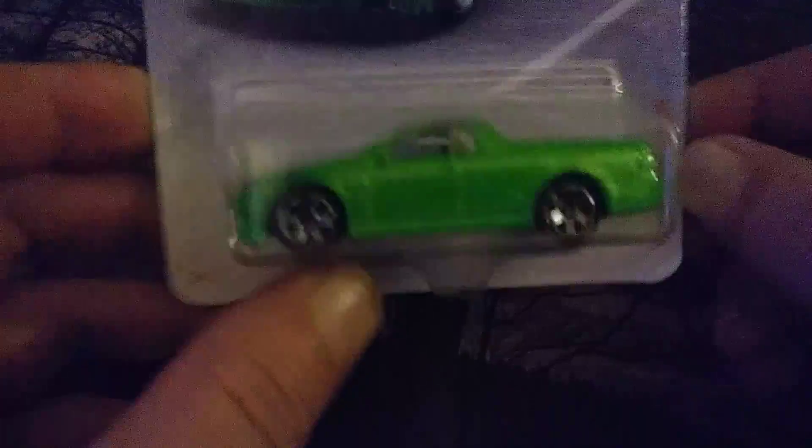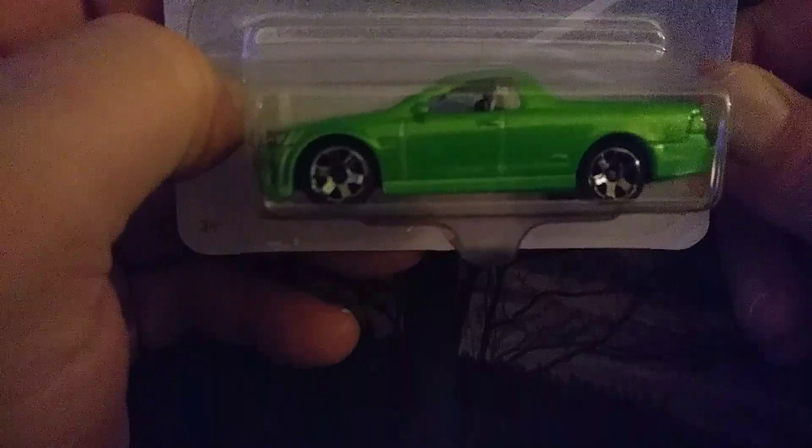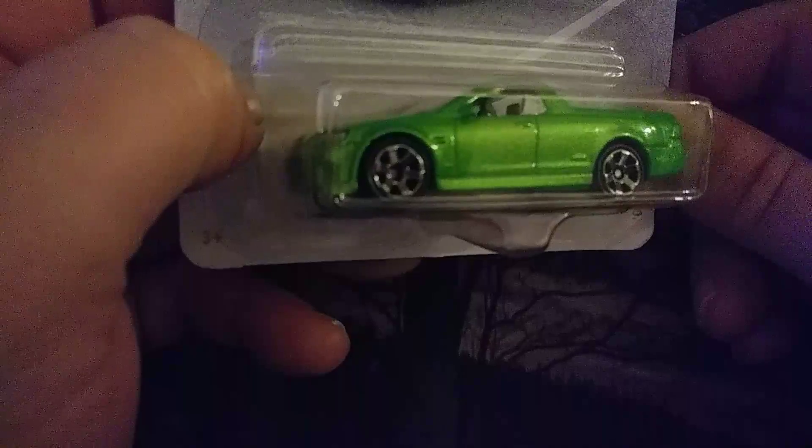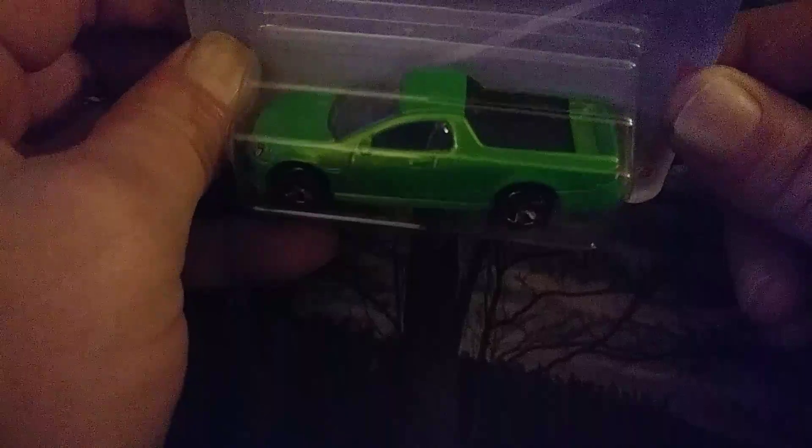The last one I have is not Hot Wheels but it is a Matchbox — it's a really cool one. It's an Australian vehicle, the Holden — the Australian truck. It's the '08 Holden Ute SSV. I always say it wrong, but it's a really cool one. I did like the way the metallic green on this one looked, so I figured I'd pick this one up. Really nice metallic color, cool design.